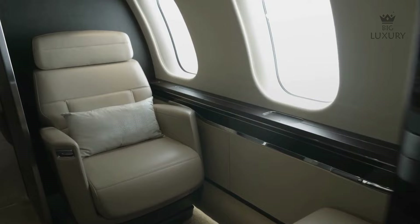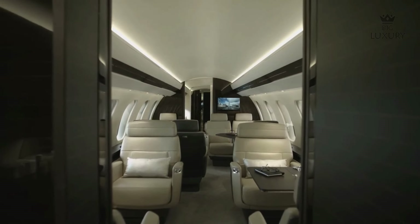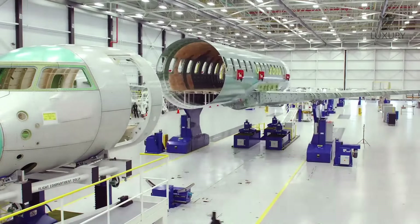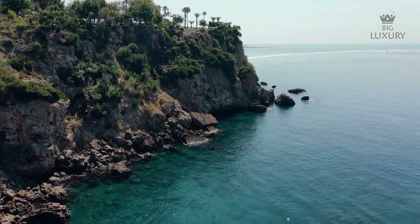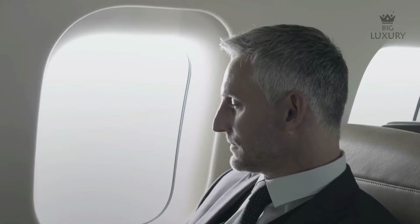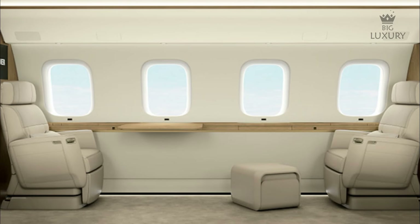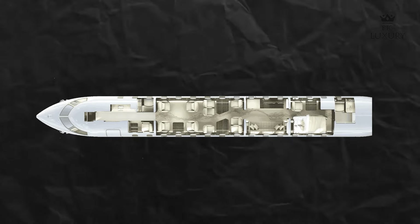Passenger comfort is a top priority. The Nuage seat with its zero-gravity position reduces lower back pressure, and the cabin's low noise levels and vibration control contribute to a relaxing flight experience. Bombardier's Pure Air system ensures clean, fresh air throughout the cabin. Bombardier is committed to sustainability, and the Global 8000 reflects this — designed to minimize emissions with advanced technologies and efficient engines contributing to lower fuel consumption. Owners have numerous customization options, with interior materials, finishes and exterior paint options allowing each Global 8000 to be truly one of a kind.